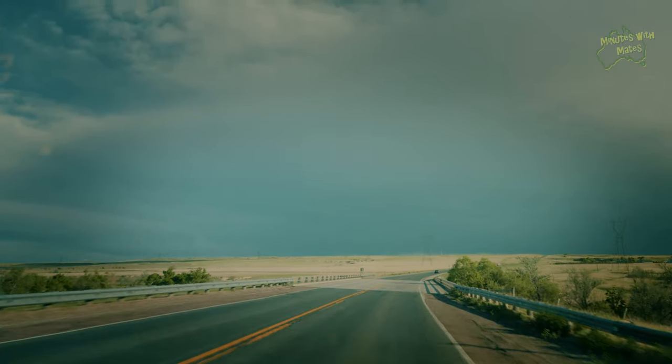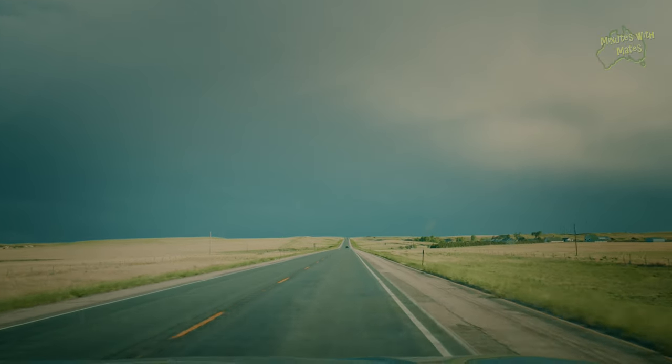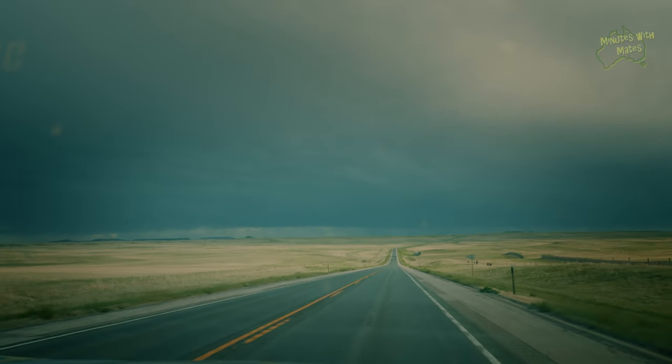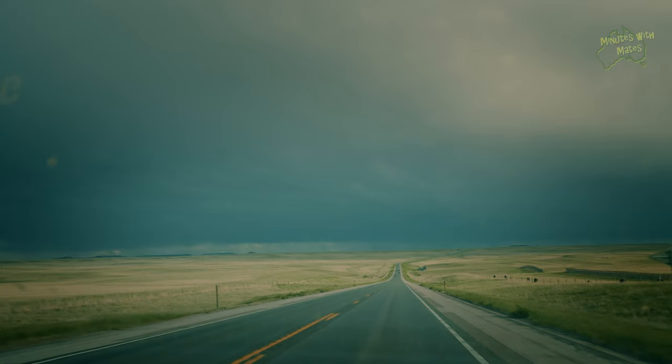As the sun set on another day in this awesome part of the world, we realised it was time to think about heading south. We'd been in Wyoming for just over a week, but now Colorado awaits — we'll see you on the journey to Colorado in our next episode. Until then, take care.